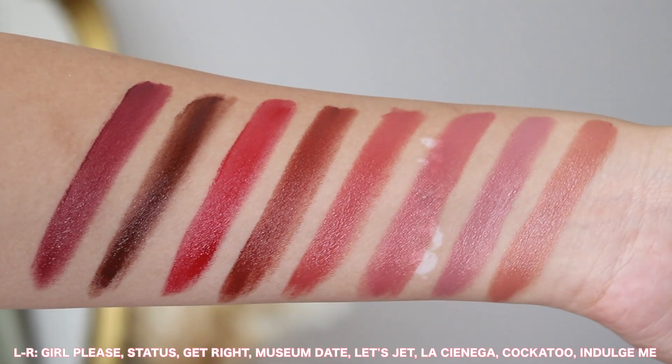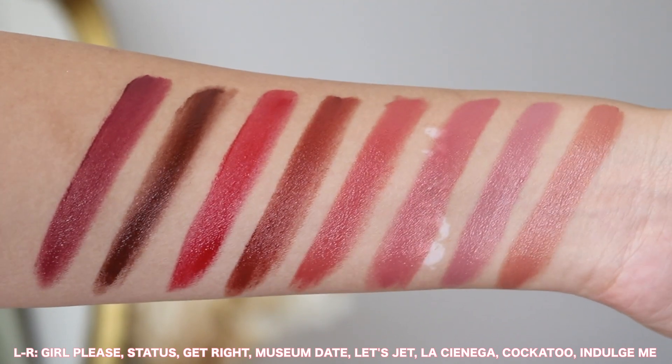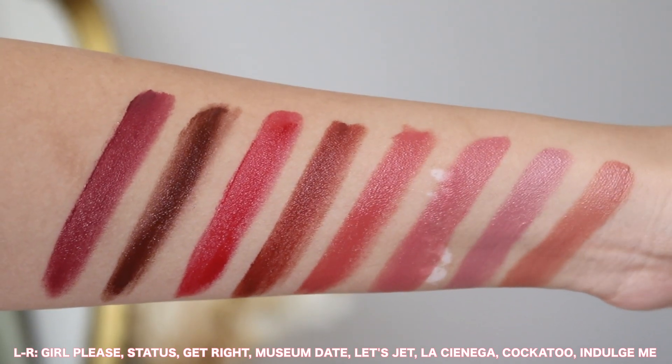I think the shades are really nice as well. With the eight they started off with, there is a good range, and depending on your preference of lip color, there will definitely be a daily lip color for you. So let's talk about each individual shade one by one.